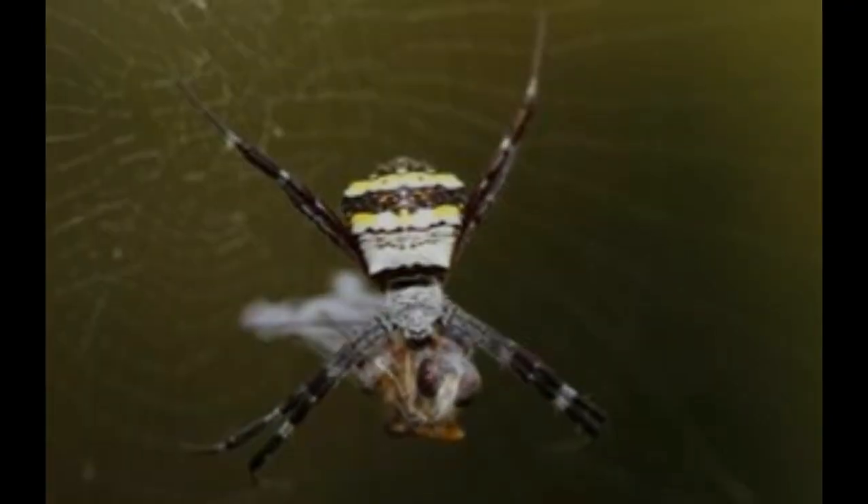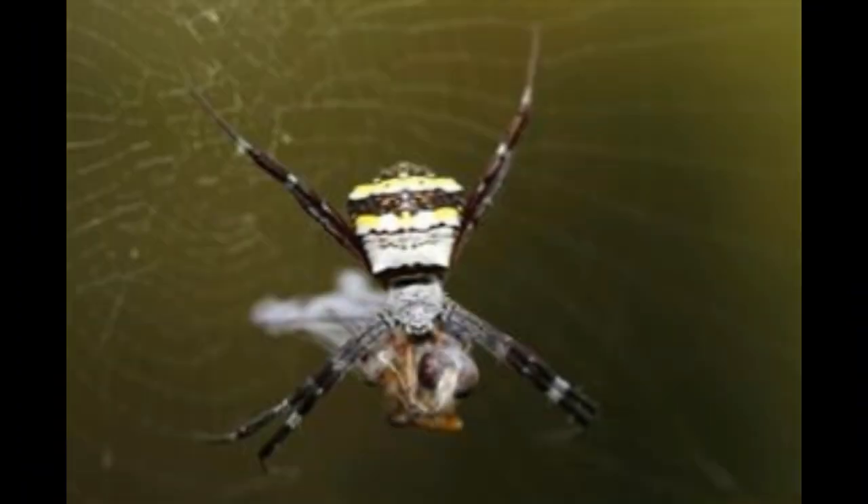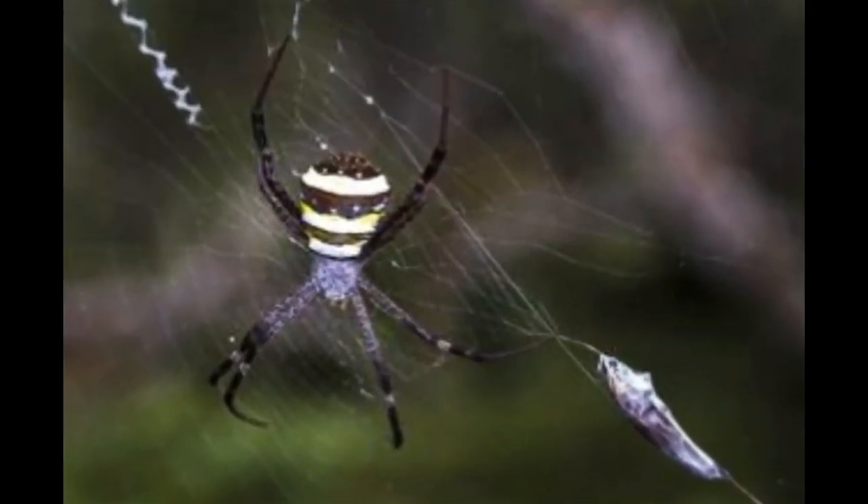Did you know? The most common member of the cobweb-weaving Therididae family in the USA is the common house spider, Parasteatoda tepidariorum. So these are the families you can primarily blame for the cobwebs seen growing in corners of your house. There may or may not be a spider to claim ownership of these webs, as spiders keep migrating according to the availability of prey. The abandoned webs eventually gather dust, making them more visible. Many times the cobweb strands are not even part of the web, but just travelling spider silk — ropes that a spider launches to move around.